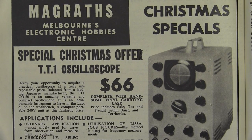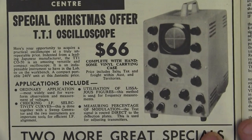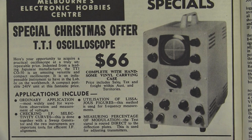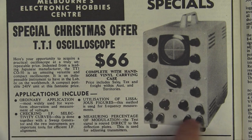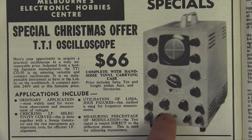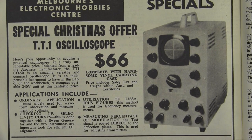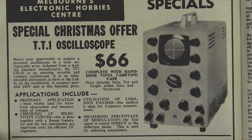And it's Christmas special time at McGrath's, Melbourne's electronics hobby centre. 66 bucks gets you the TT1 oscilloscope. It looks pretty crusty, folks — they don't really give you anything in the way of specs. You can't even see labels on it — look at the tiny little CRT in there. What do you want for your 66 bucks? Complete with handsome vinyl carry case.